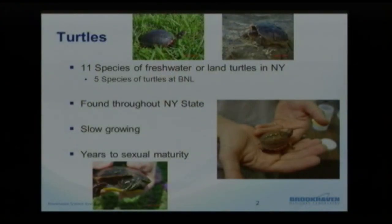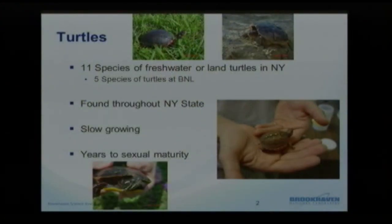With turtles overall, we have about 11 species of freshwater or land turtles in New York. There are additional sea turtles and also one species that lives in brackish waters. We have five of those species documented here at Brookhaven: the stinkpot, which has been documented once or twice, the snapping turtle, the painted turtle, the box turtle, and the spotted turtle.